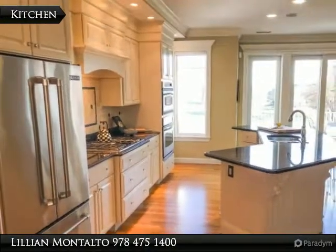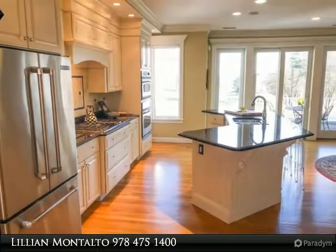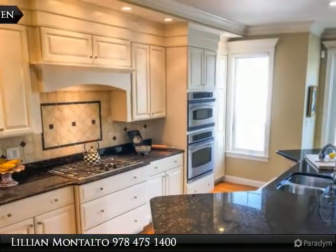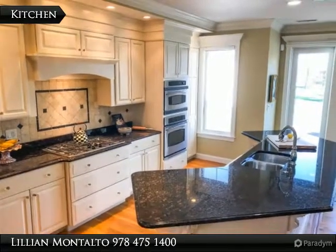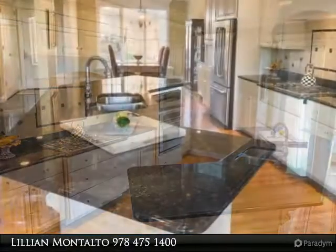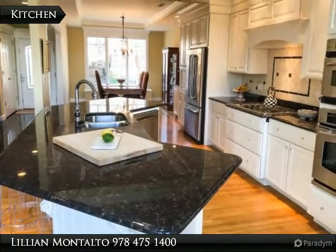With nine rooms, four bedrooms, and 3.5 baths, the kitchen features granite countertops, recessed lighting, and stainless steel appliances. The living room and dining room boast cathedral ceilings, recessed lighting, a custom-designed gas fireplace, and an entrance to the breathtaking deck.